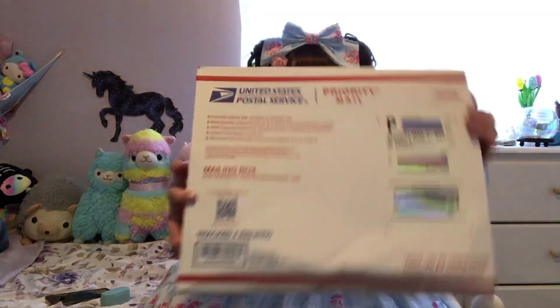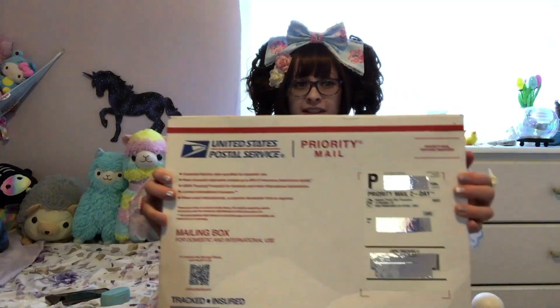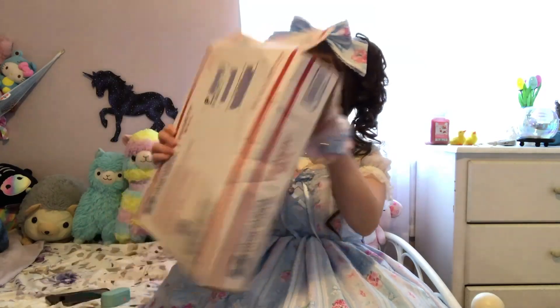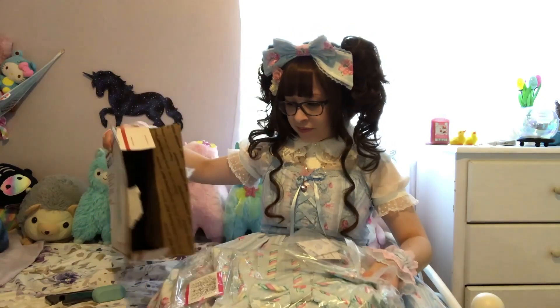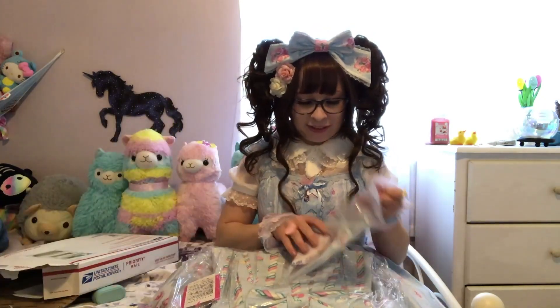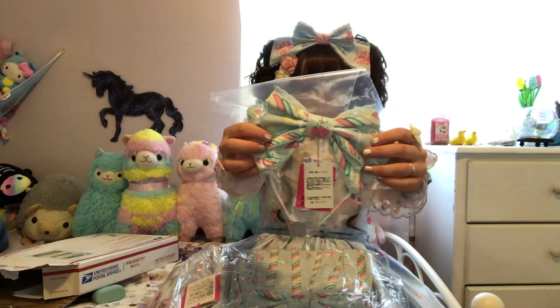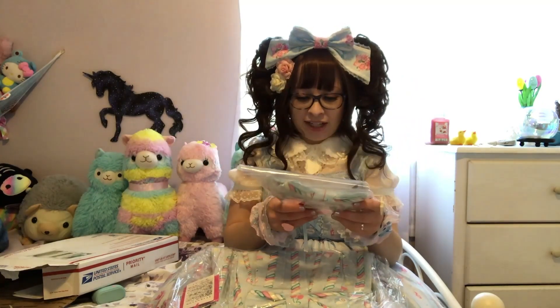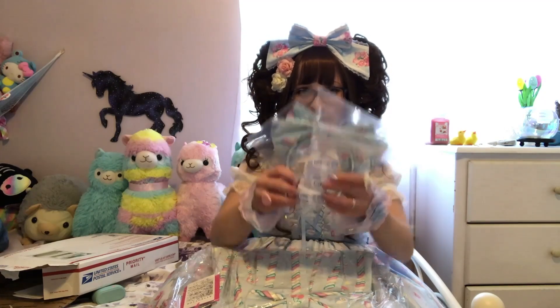Hello, I got a Sugary Carnival. Today is actually Virtual Versailles Saturday, and this was the only chance I was going to have to film this. So here it is — these are head belts. There's actually, I never had a desiccate packet with an order I had ever gotten, so that's kind of weird.